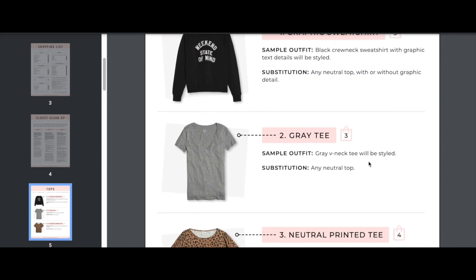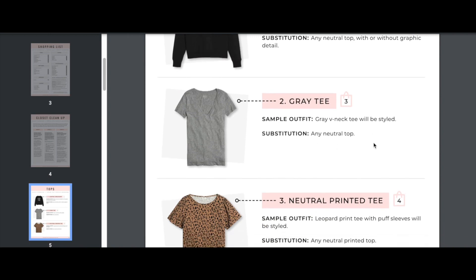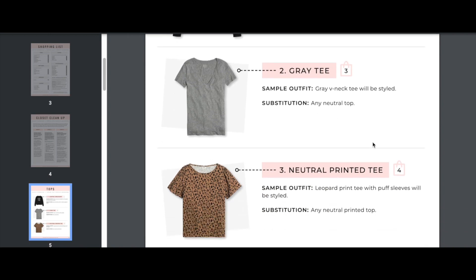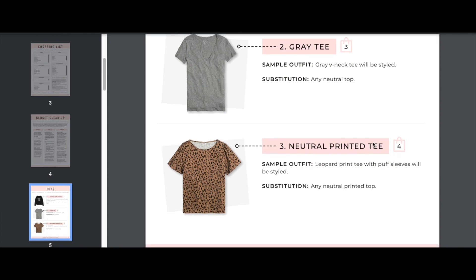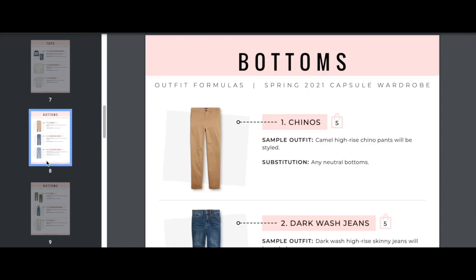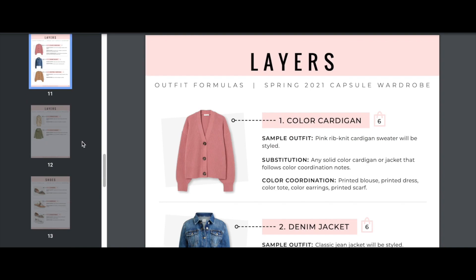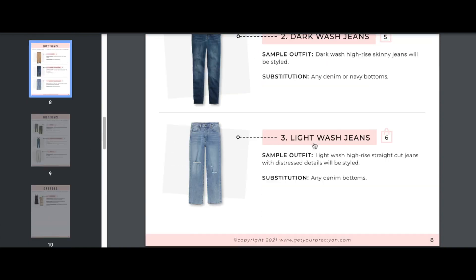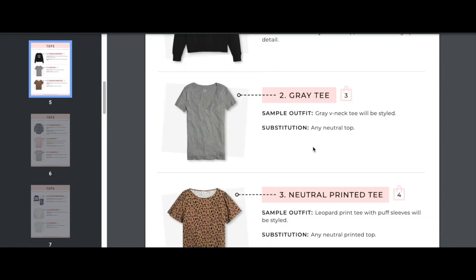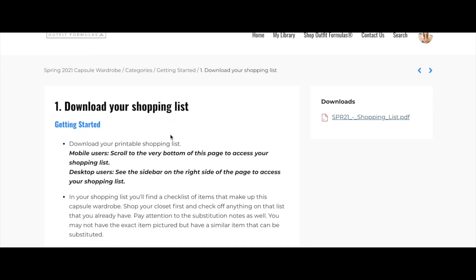Next up we have the gray tee — a gray v-neck tee will be styled, and you could also use any neutral top for this. We'll see this in action in the daily outfit section. Next we have the neutral printed tee, and so on. The same thing applies to bottoms, dresses, and layers — all pieces required for this capsule wardrobe are right here in this shopping list.